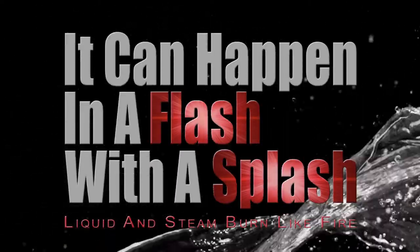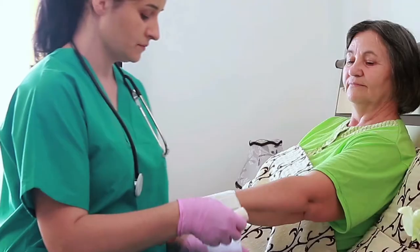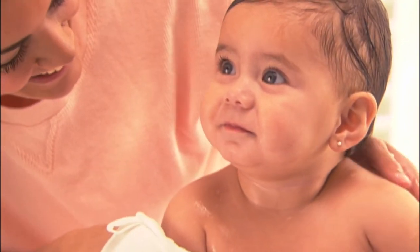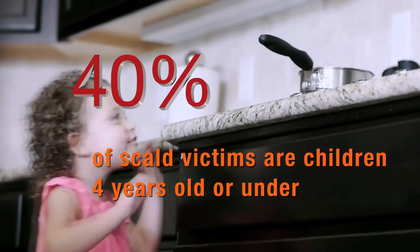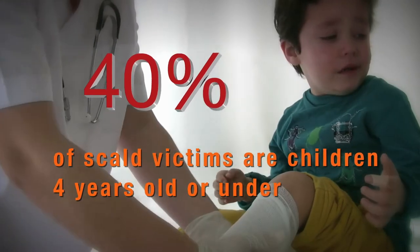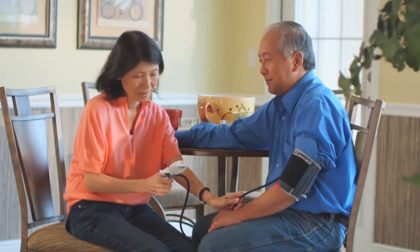It can happen in a flash or with a splash. Hot liquid and steam burns like fire and can result in serious injury. As the men and women who serve you in emergencies, many of the calls we respond to result from liquid or steam burns. It's important for you to know there's plenty you can do to prevent burns from hot liquids or steam, especially if you're caring for young children or someone older at home. In fact, nearly half of all liquid or steam burns are suffered by children too young for school, and older folks being cared for at home are also at higher risk.